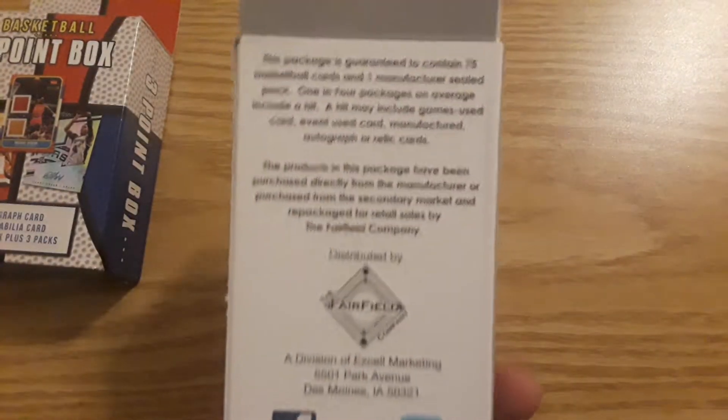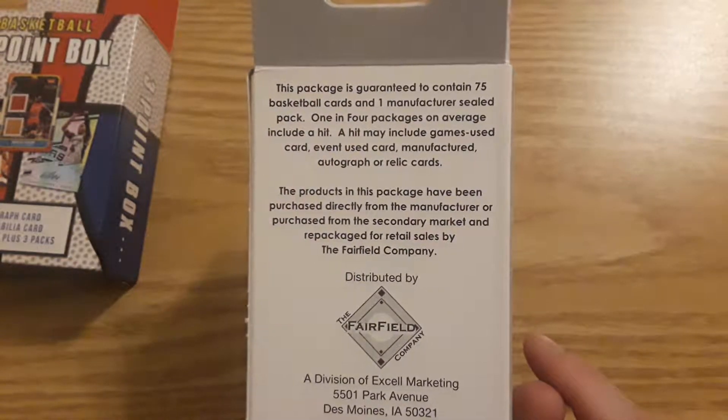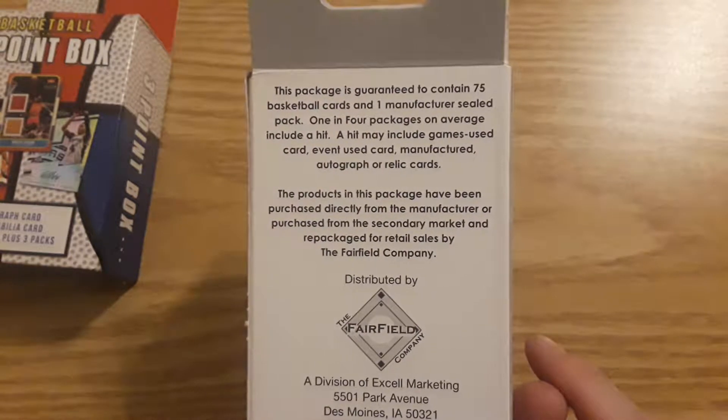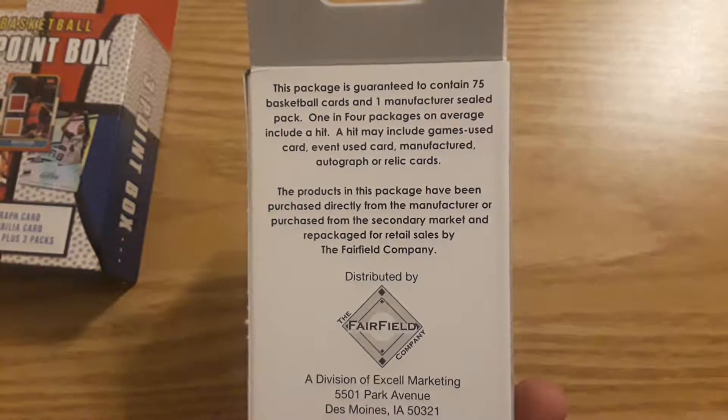This is what we're going to do. We'll show you the back of this. Guaranteed to contain 75 basketball cards, one manufactured sealed pack. One in four includes a hit — maybe a game-used card, event-used, manufactured, autographed, or relics.